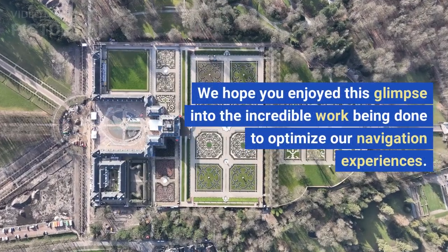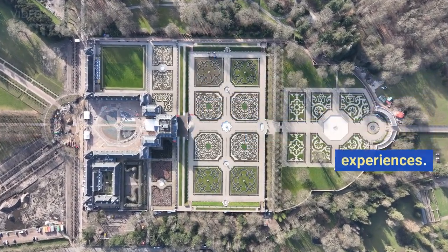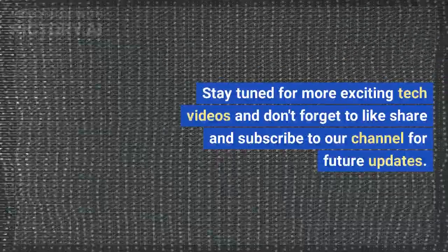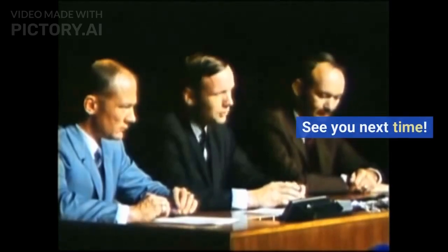We hope you enjoyed this glimpse into the incredible work being done to optimize our navigation experiences. Stay tuned for more exciting tech videos and don't forget to like, share and subscribe to our channel for future updates. See you next time!